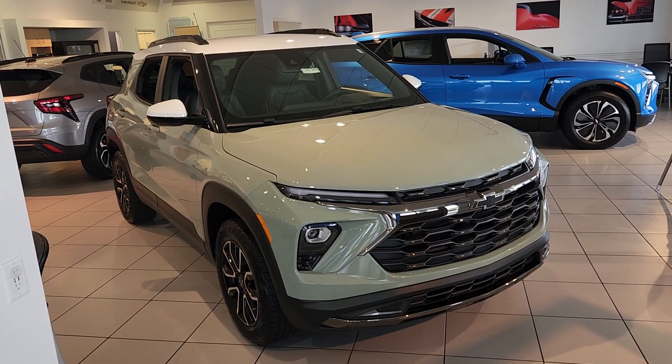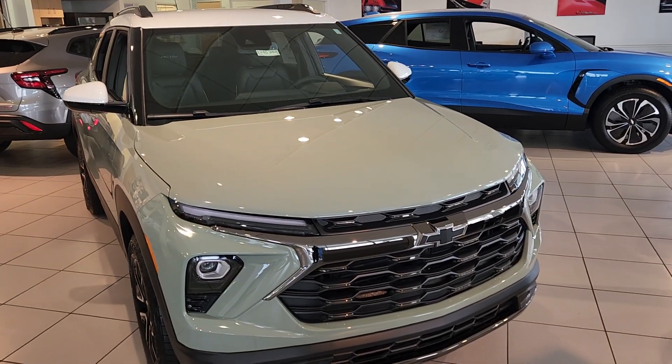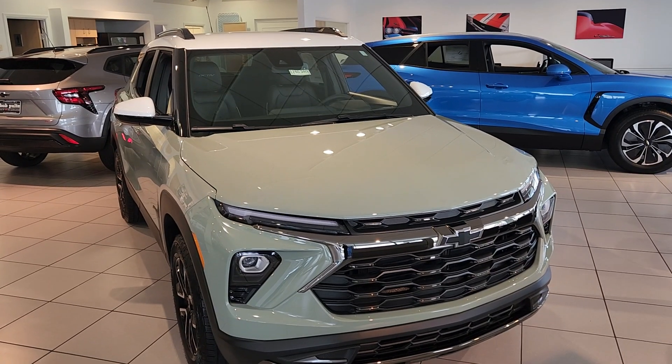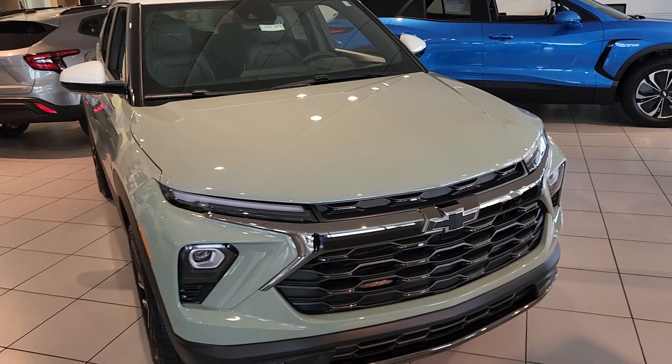Welcome to Bob Pulte Chevrolet's YouTube channel. Today we're going to be talking about the 2024 Trailblazer Active. We're going to be talking about a lot of the standard features that come with the vehicle. We'll also talk about the warranties at the end — getting the business side of things out of the way.